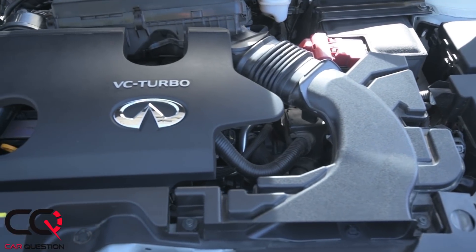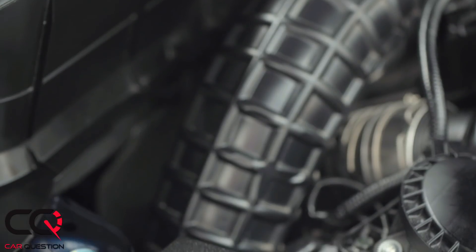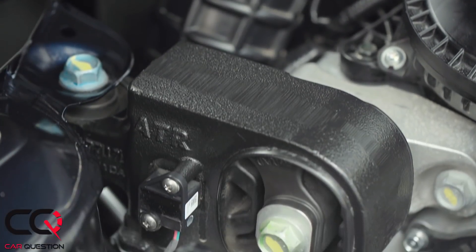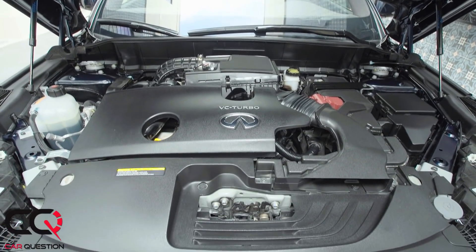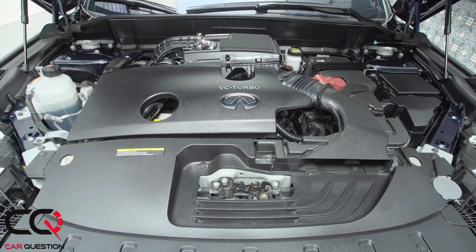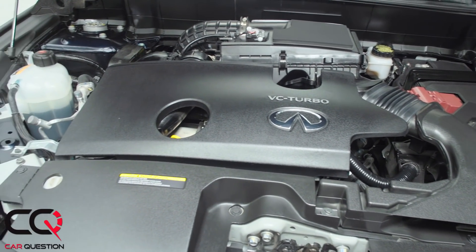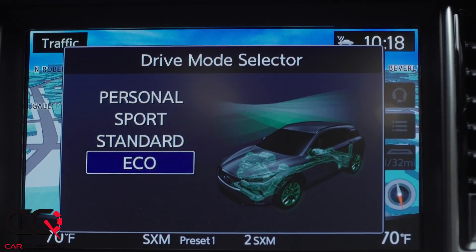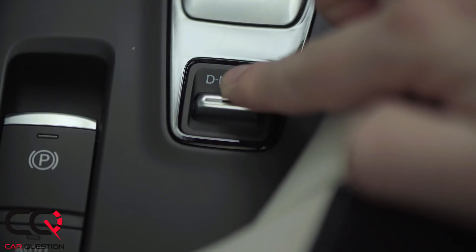I don't have the fuel consumption that I would have wanted, because it's a unique piece of technology that Infiniti designed under the hood — a variable compression engine. It's supposed to be great, but does it really show in fuel consumption? Well, if you go slowly around maybe, but if you like sporty driving it's going to consume just like the others in the segment. The steering is also not very communicative and won't give you a great feeling, even in sport mode it won't give me the feedback I like to have when I'm in a curve.